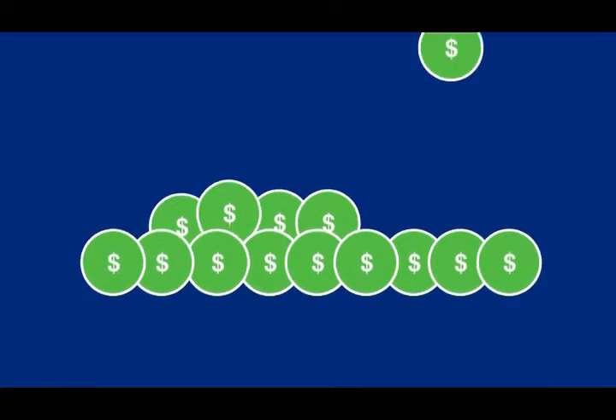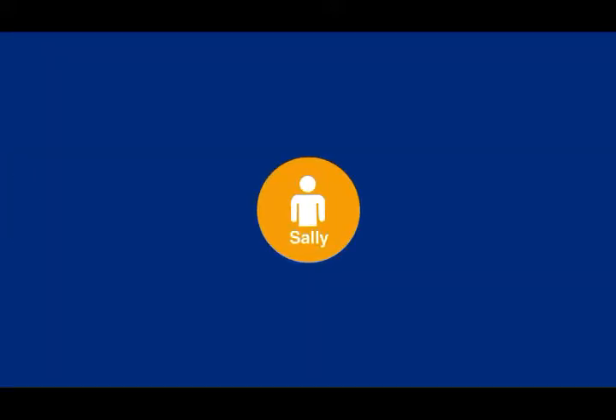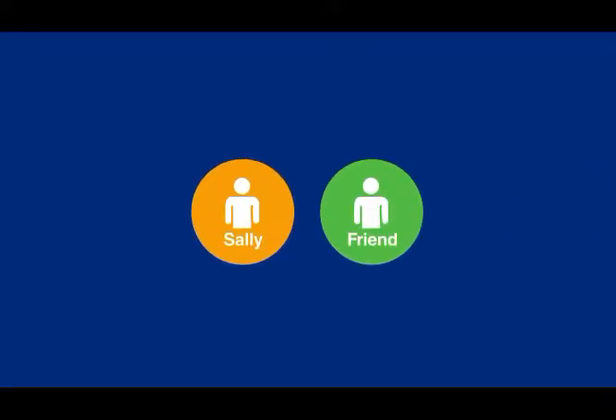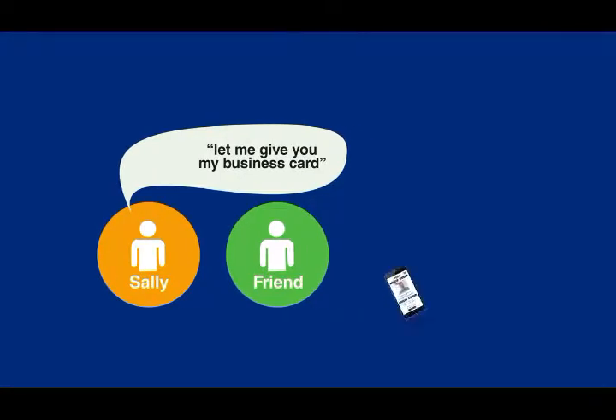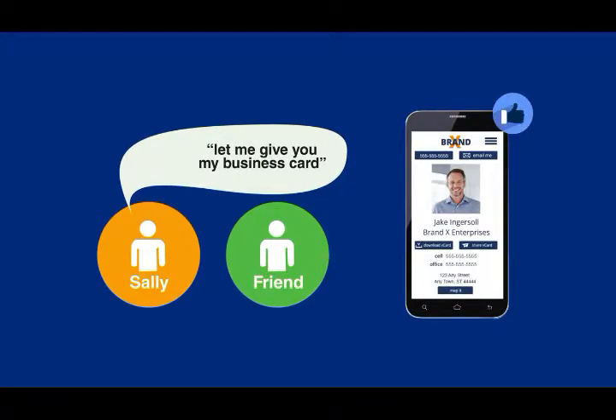At this point, Sally is making a lot of money. And what's so amazing is that she really hasn't had to sell anything. She meets someone and says, 'Here, let me give you my business card.' If others receive her vCard and like it, they can get their own absolutely free. As they start using it and realizing how much they love the benefits of the vCard, they too will see the advantages of upgrading to Pro or positioning themselves as a vCard affiliate so they too can make money.